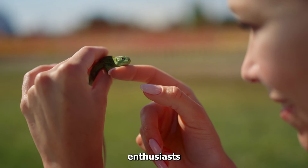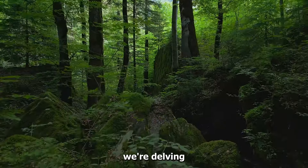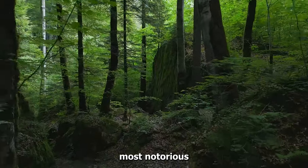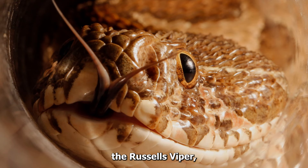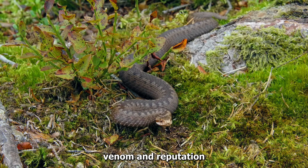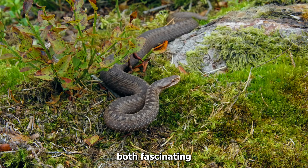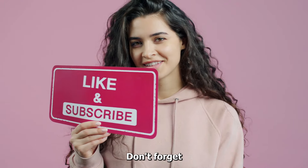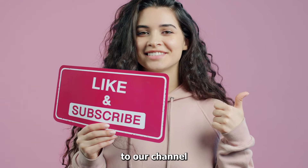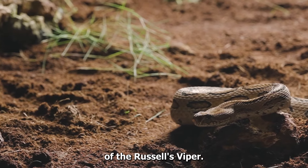Hello reptile enthusiasts! Welcome back to Wonderpedia. Today we're delving into the world of one of Asia's most notorious and highly venomous snakes, the Russell's Viper. Known for its potent venom and reputation as a dangerous serpent, this snake is both fascinating and formidable. Before starting, don't forget to like and subscribe to our channel for more future updates. Let's explore the complexities of the Russell's Viper.